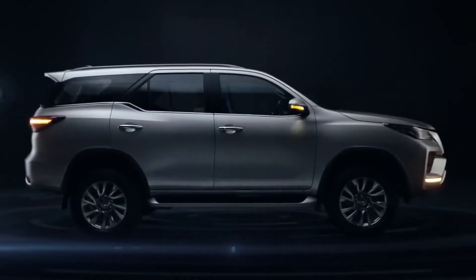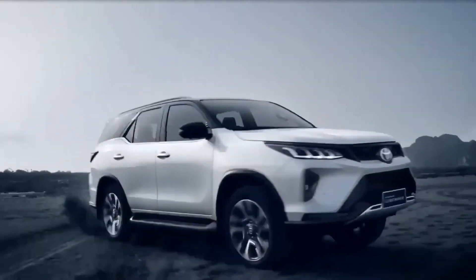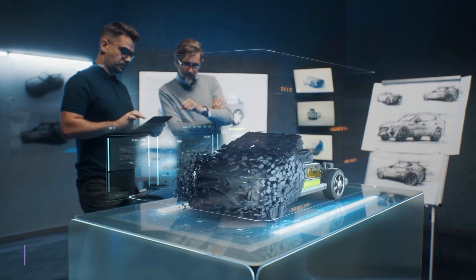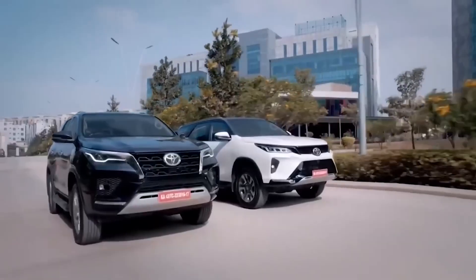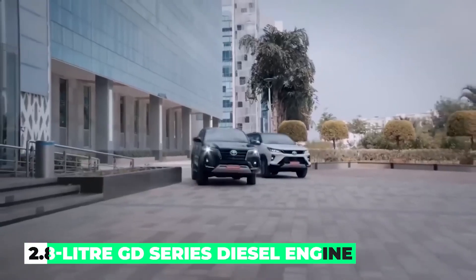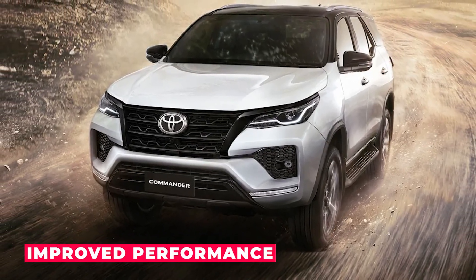The Fortuner keeps its muscular body panels and tall pillars, and is rumored to continue using the ladder-frame construction from previous models with some updates. In terms of performance, the car may feature a 2.8-liter GD series diesel engine, possibly incorporating hybrid technology for better fuel economy and improved performance.